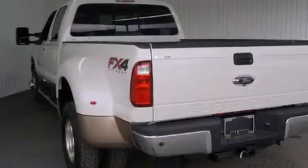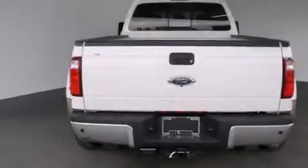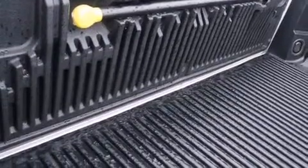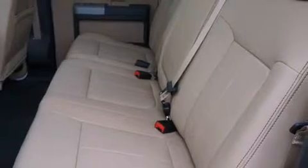Its top features include a navigation system, a remote start feature, a sunroof, heated seats, alloy wheels, and power adjustable gas and brake pedals that enable you to change their height and distance to fit your body rather than you fitting to their positions.